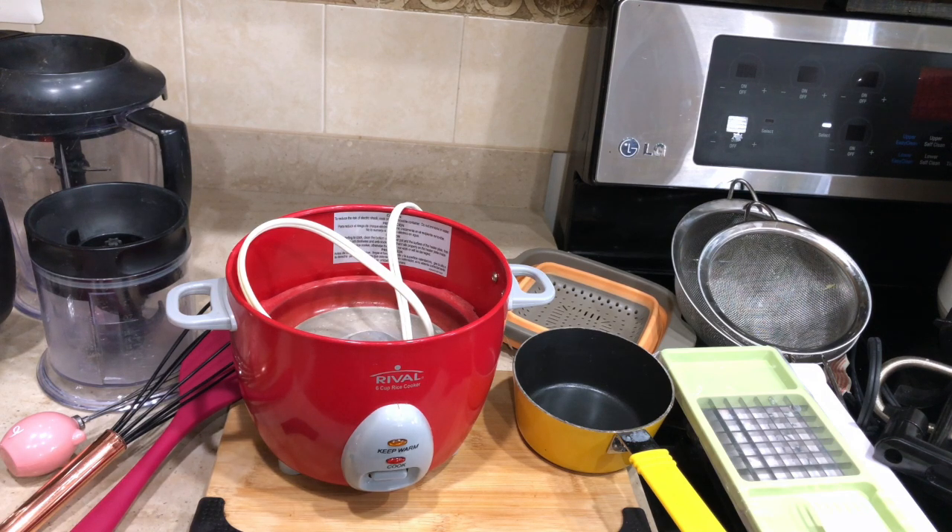The next one is this rice cooker. I think a rice cooker is a must in any kitchen — you can make rice, khichdi, or even mac and cheese for young kids. If you're a working mother, in the morning you can start this and by the time you come home in the evening, the rice is ready and kept warm. When it's done cooking, it automatically switches to the warm setting — one less thing to worry about.